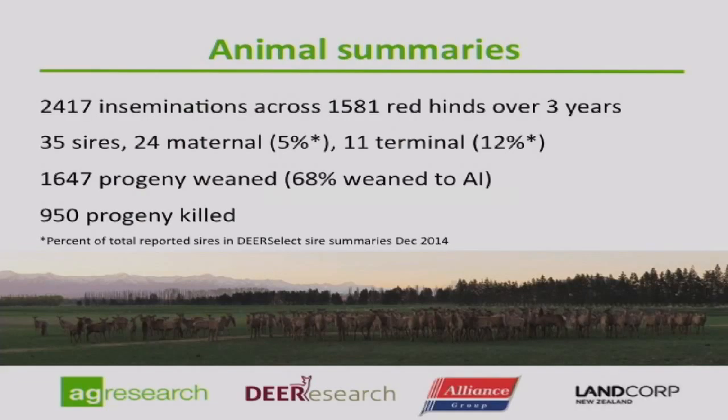To give you a quick summary of the actual scope and size of the Deer Progeny Test: across three years of producing progenies, we had over 2,400 inseminations across nearly 1,600 hinds across three separate farms. Invermay was one of those farms, run as a commercial farm rather than a stud unit, with the other two being White Rock Station and Holden Station. Thirty-five sires were used across those three years with link sires between years, representing 24 maternal sires and 11 terminal sires.